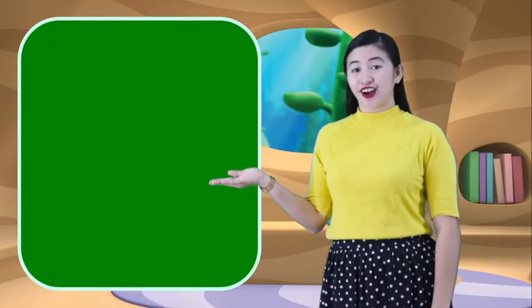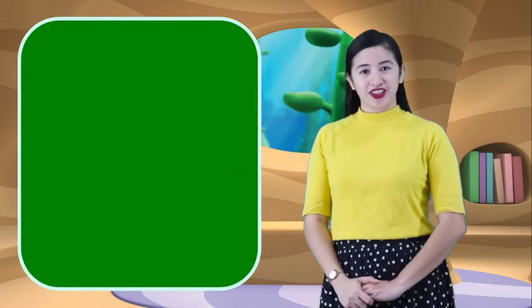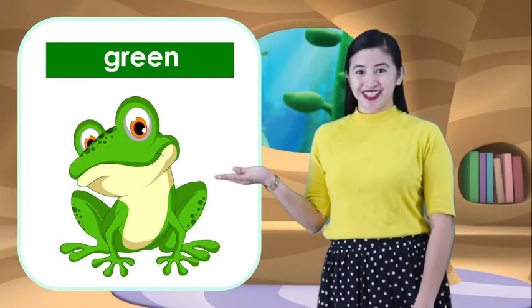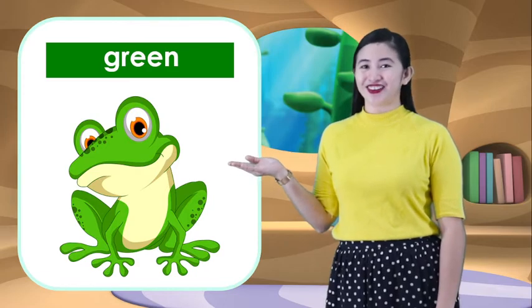Now, let's go to the next color. This is the color green. What color is this? Green. So, what are the things that are color green? What's this? It's a frog. Frog is color green.